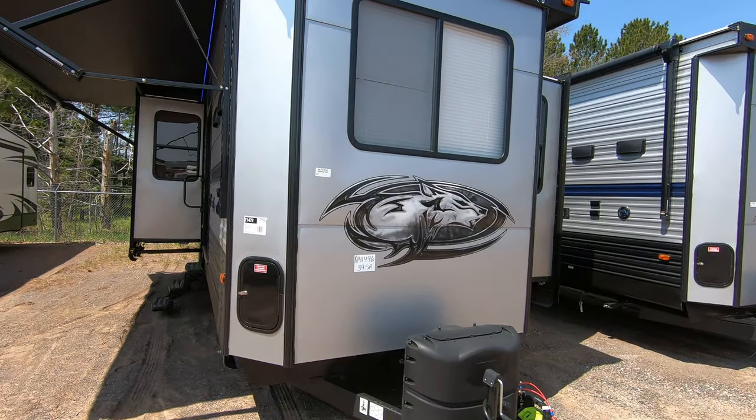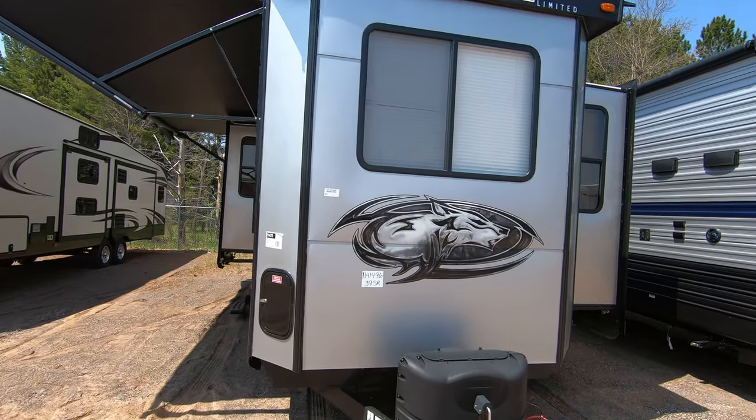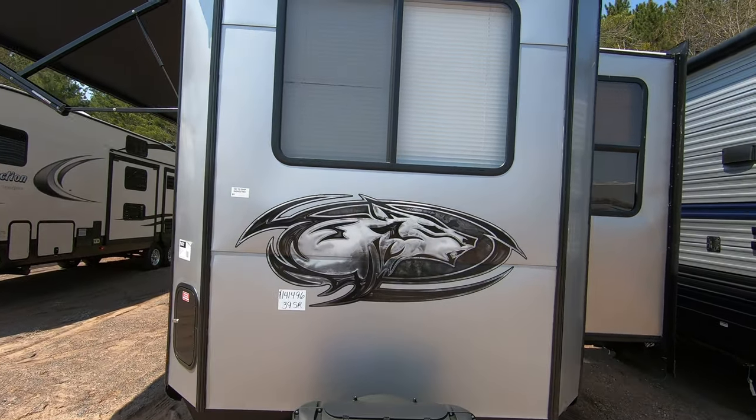Hi, my name is Ben from Bullion RV in Duluth, Minnesota. Today we're going to be looking at our new 2020 39 SR, a Cherokee park model or destination trailer.